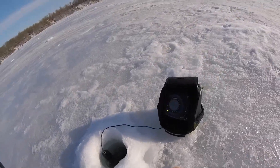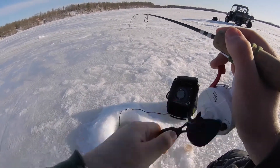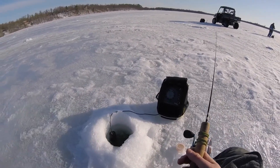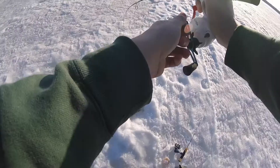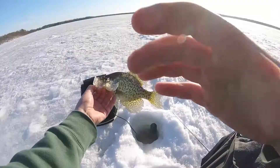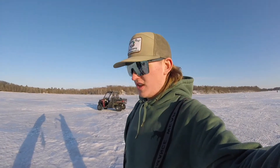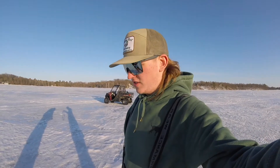There we go — oh, this is going to be a little perch. What we got going on now is we're using the Lowrance Live Target to kind of scope out these fish, then we're just taking the drill, drilling about where it says they are, and then putting a graph down to see if there's fish there.